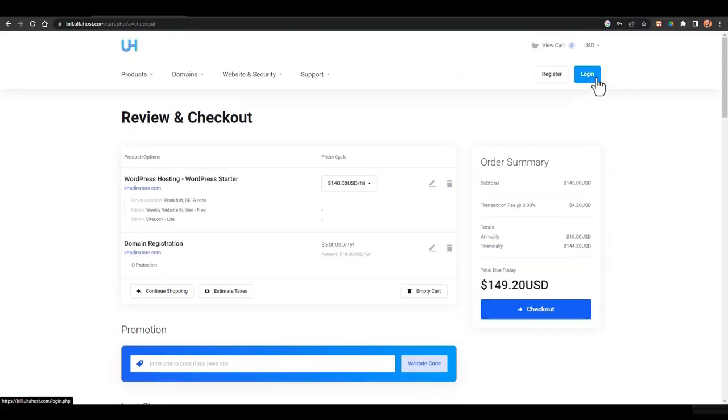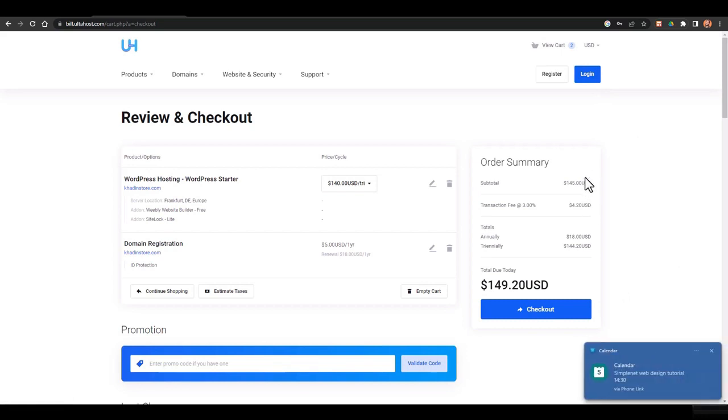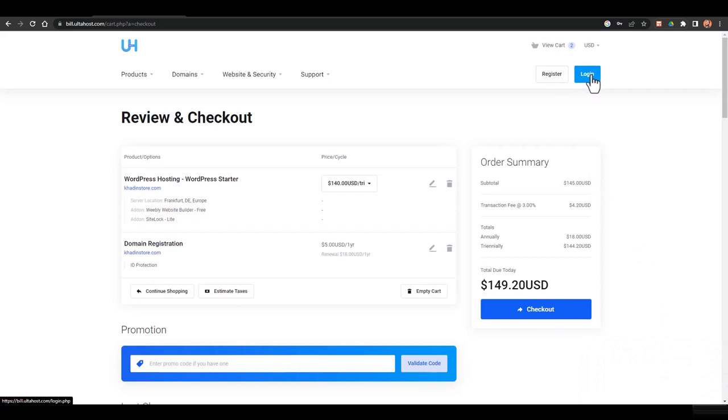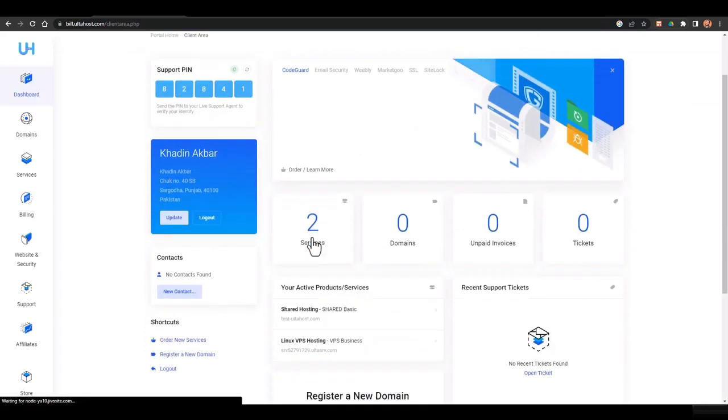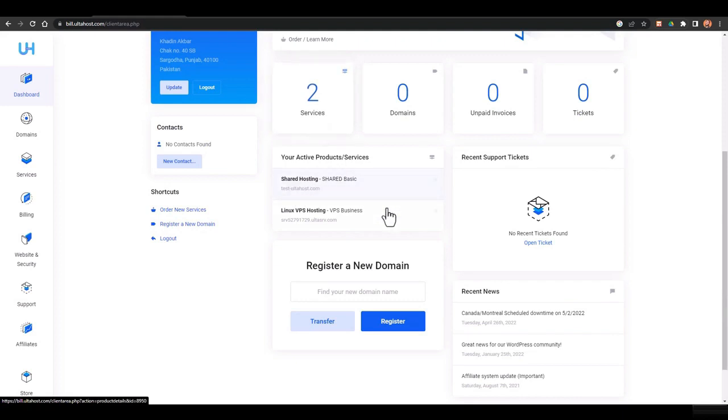After checkout, a confirmation email with login details will be sent to you. To log in, go back to the Ultahost website and click the login button, enter your email and password. Once logged in, you'll see your services. Right now I have two services: shared hosting on the basic package and a Linux VPS hosting. We'll focus on shared hosting.